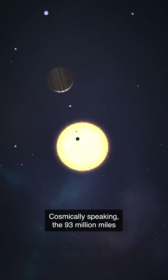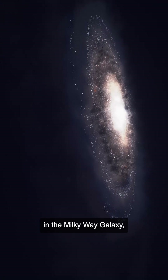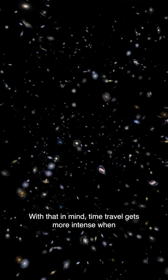Cosmically speaking, the 93 million miles between us and the Sun are nothing. We orbit around just one of billions of stars in the Milky Way galaxy, which is one of countless trillions of galaxies in the universe. With that in mind, time travel gets more intense when Hubble observes objects beyond our star system.